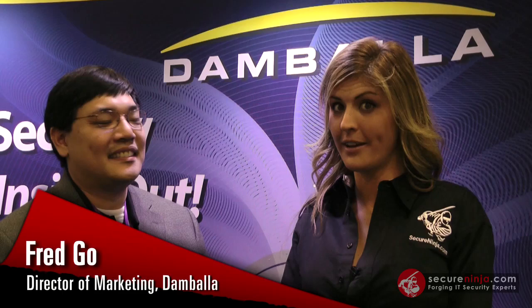Hey everybody, it's Alicia Webb with Secure Ninja TV. I'm continuing our coverage of the RSA Conference 2012 here in San Francisco. We've been walking the exhibitor floor talking with a bunch of great businesses about different topics. Today we're going to focus on malware. I'm here with Fred Goh, the director of marketing for Damballa. Fred, what is malware?